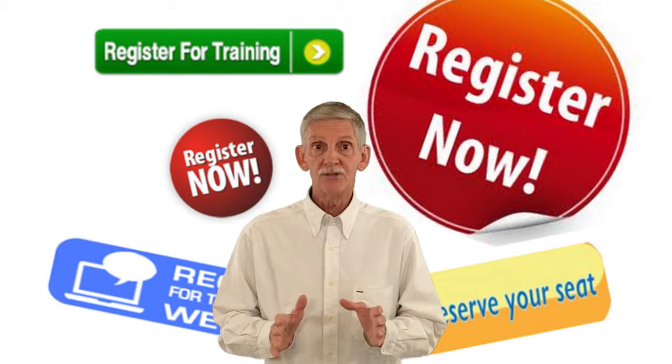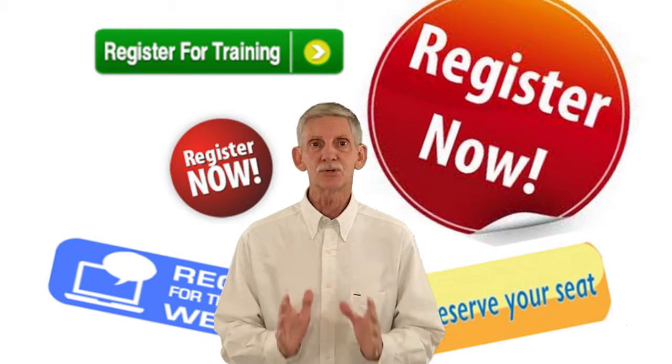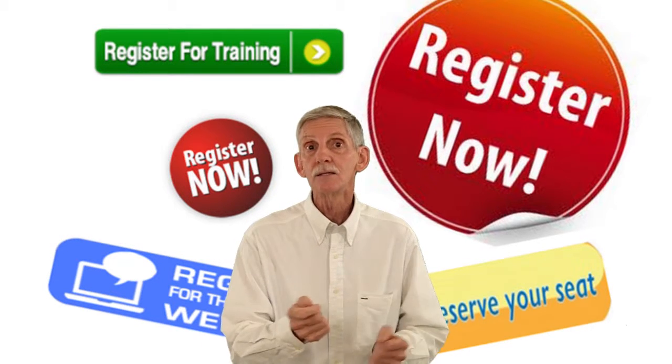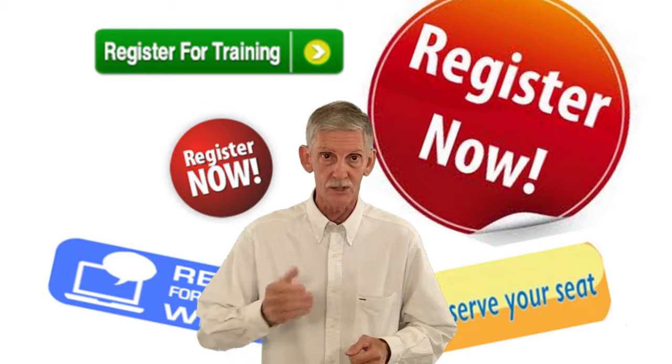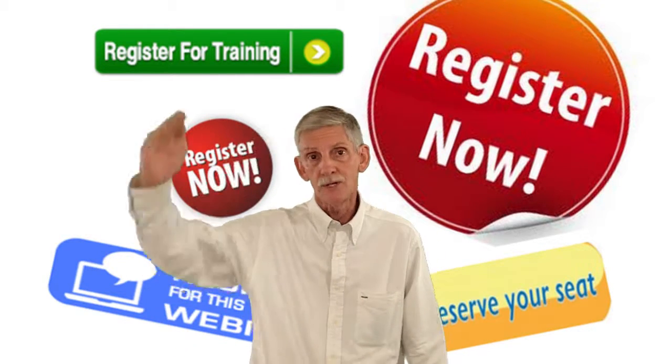So join us for our next Agent Mastermind class on Tuesday morning, September 2nd, online at 9, where we're going to show you how to use this strategy to get more listings and more leads. Register right over there and I'll see you on Tuesday morning.